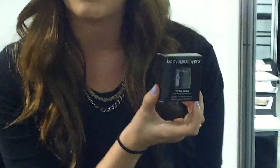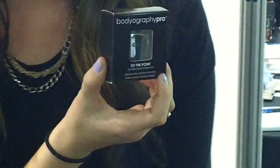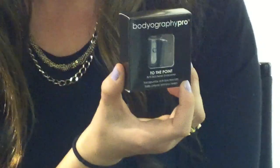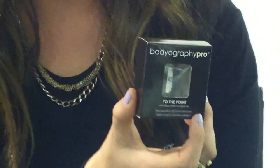First, we have our To The Point Sharpener. This is an antibacterial pencil sharpener — it has an antibacterial polymer on the blade. With every turn, it sanitizes your lip pencil or eye pencil. It's one of the only sharpeners like this on the market, and it is a WOW product.